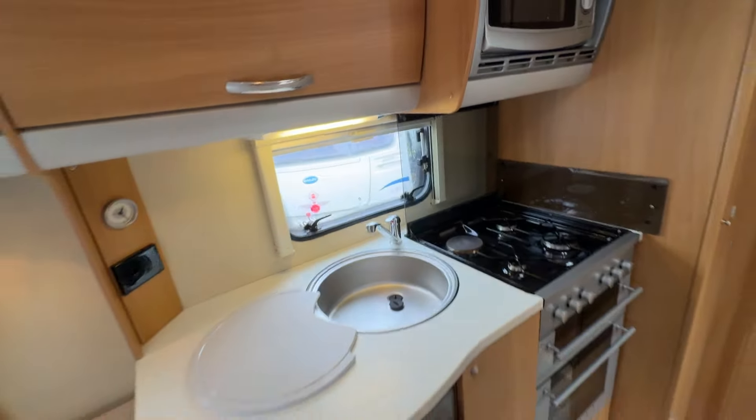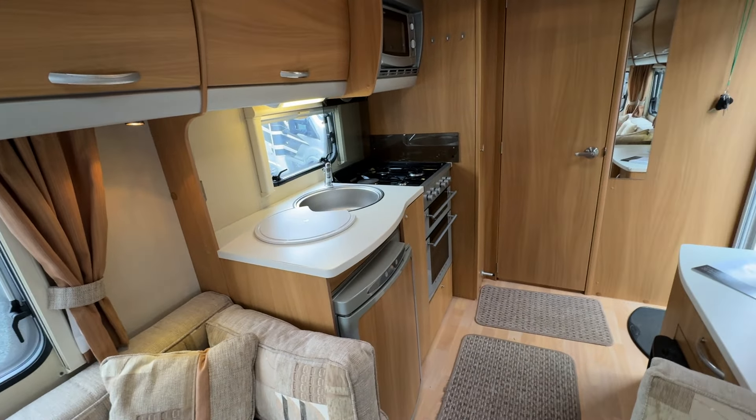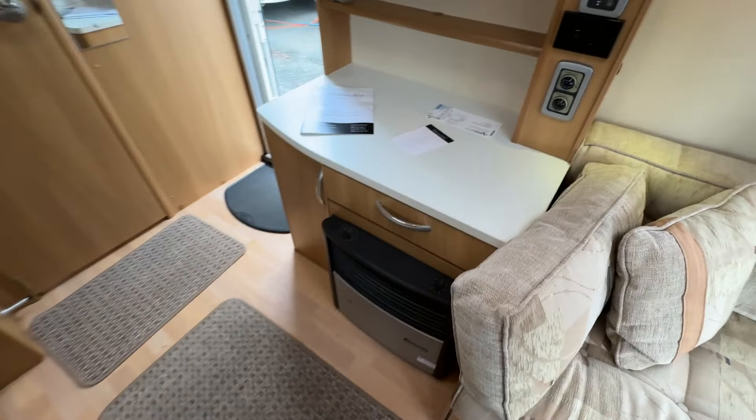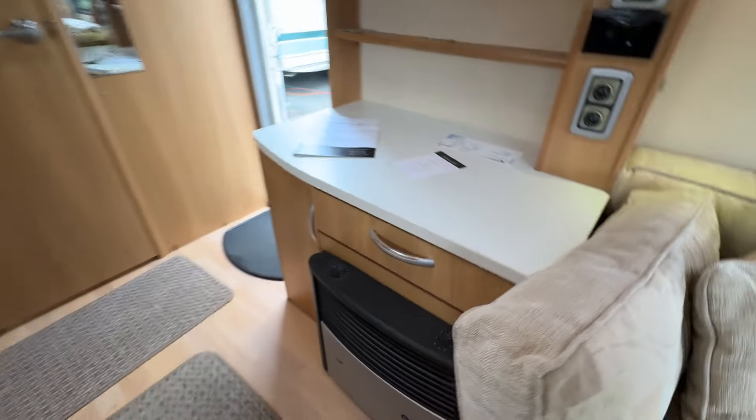The water heating on this caravan is provided by LPG or mains power. Down to the right we've also got a room heater — room heating is provided by LPG or mains power, whatever you have access to.